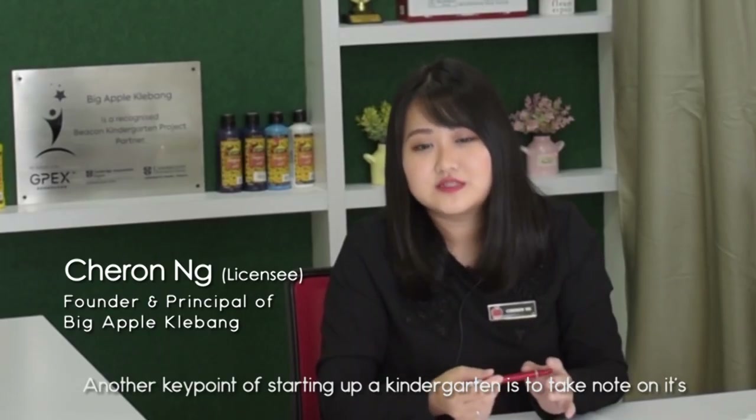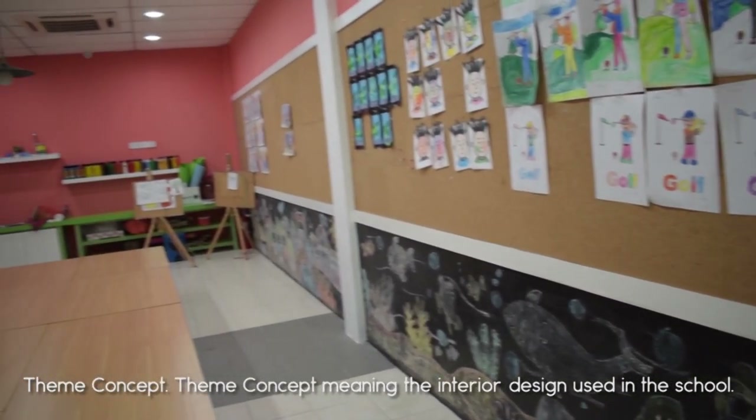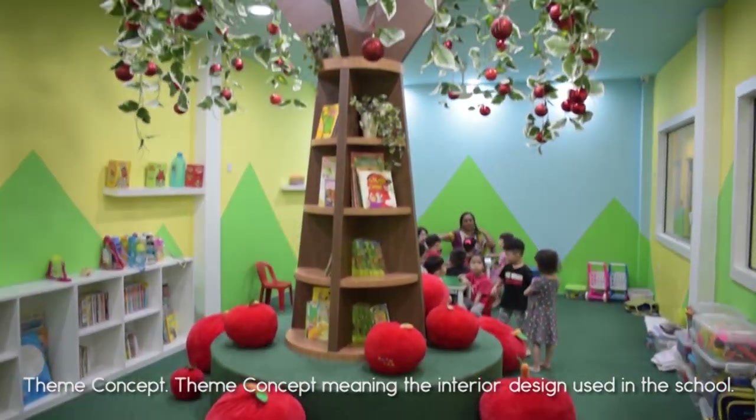Another key point of starting up a Kindergarten is to take note on its theme concept. Theme concept meaning the interior design used in the school.